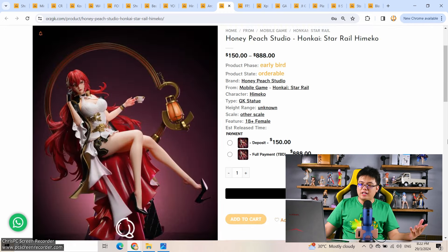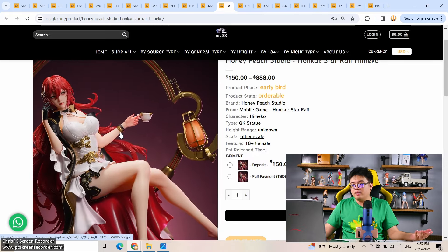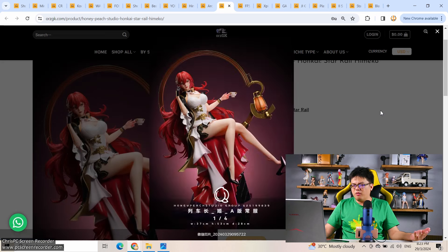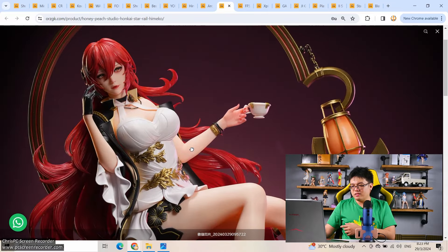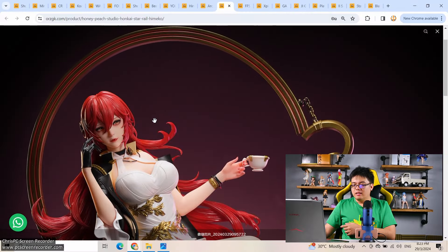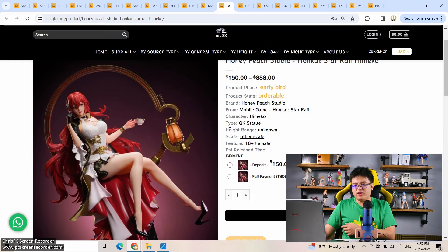From Honey Peach Studio, we have Himeko from Honkai Star Rail. That price of $888 — even if this is 1/4 scale, it shouldn't be that expensive. The price isn't confirmed yet and might be lower — probably around $500-$650 maximum given the base. As for the face, this is a realistic version that doesn't look good at all — I don't like this face. I know Chinese collectors like realistic faces, but please give us the option of an anime face too.